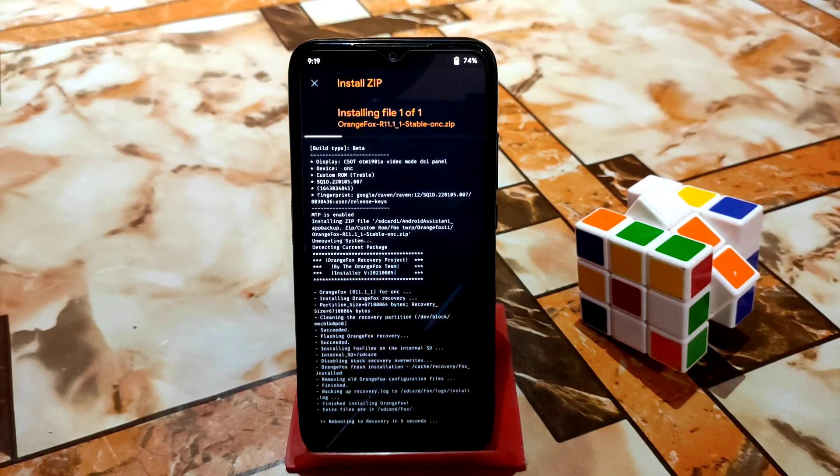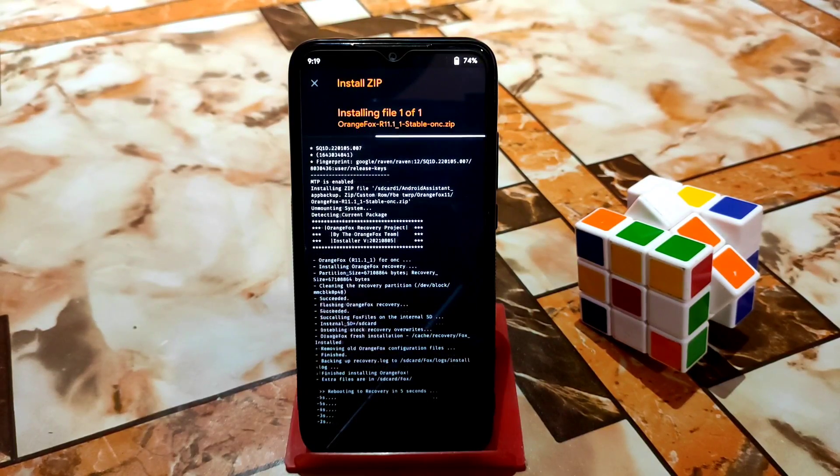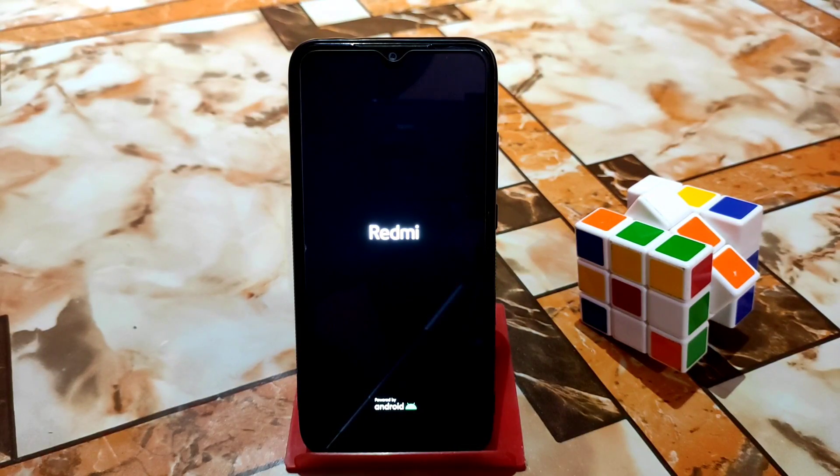It's flashing now, as you can see. After that we will check whether the stuck problem is solved or not, because I'm using the latest Pixel Extended 4.1 official, which has the stock recovery stuck problem. Let's see.